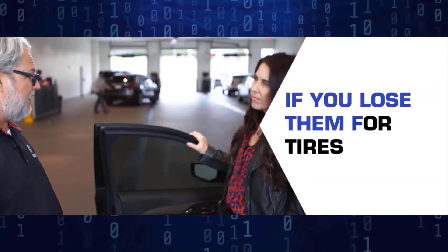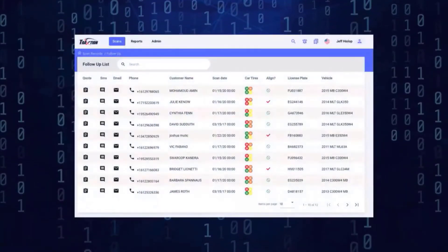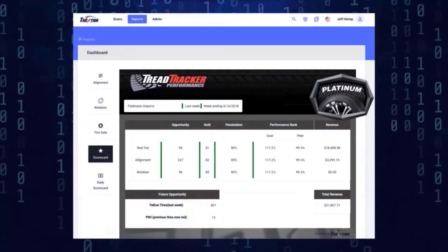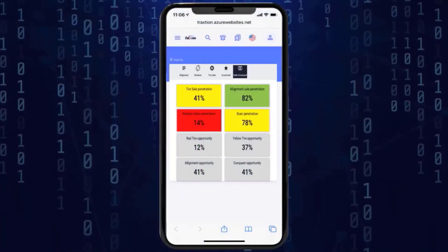And we all know if you lose them for tires, you run the risk of losing them forever. The management reporting module in Traction produces a suite of reports that gives you actionable data to help manage this process.